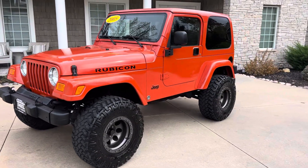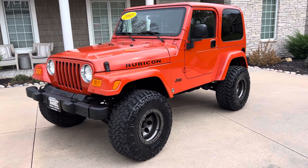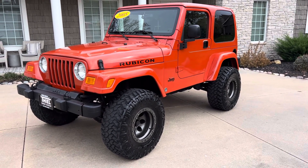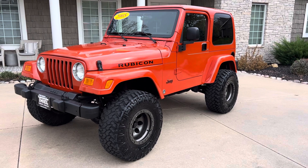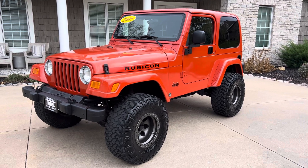Go to our website at thieltrucks.com — T-H-I-E-L trucks.com. I also right now have a 2003 Rubicon with 27,000 actual miles, a super nice rig, also on there at thieltrucks.com. Give us a call at 563-424-2000. We can ship this thing anywhere in the country for you — just give us a call and we'll get you a quote. All right guys, until next time, have a good one.